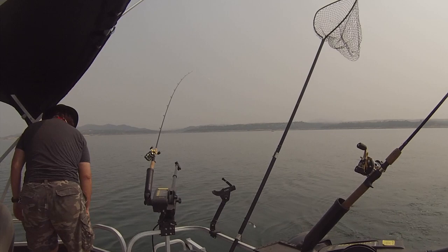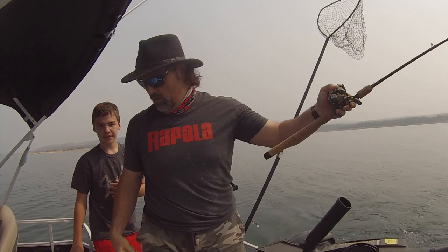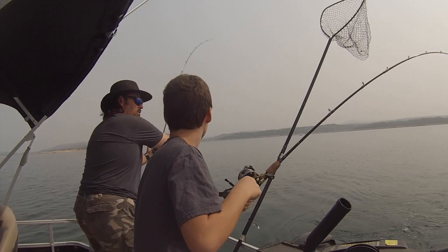Oh, fish on, fish on right there, fish on. Whacked. Come here, Jake. Oh, this is a real one. Come over here. That's a nice fish. The other one popped too.